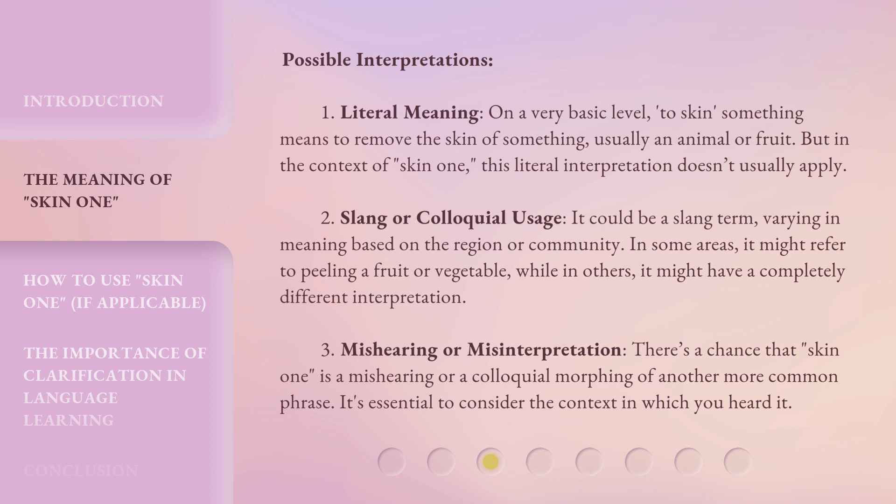3. Mishearing or misinterpretation. There's a chance that 'Skin 1' is a mishearing or a colloquial morphing of another more common phrase. It's essential to consider the context in which you heard it.